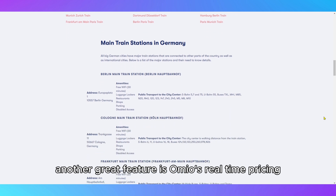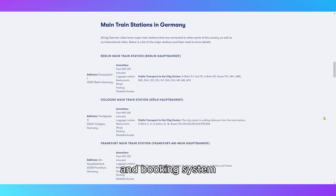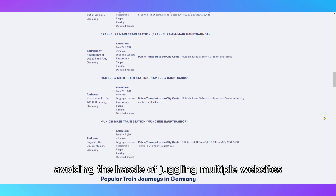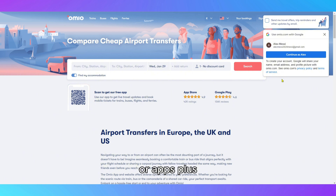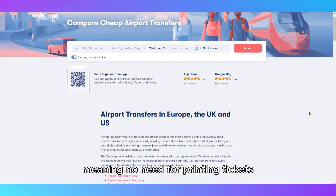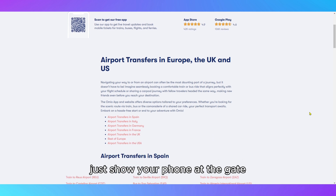Another great feature is Omeo's real-time pricing and booking system. You can book your tickets directly through the platform, avoiding the hassle of juggling multiple websites or apps. Plus, it supports mobile ticketing for many services, meaning no need for printing tickets — just show your phone at the gate.